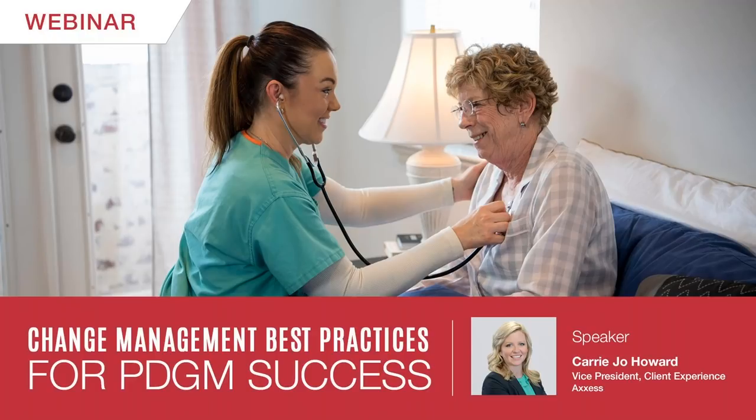Before we get started, let me tell you a little bit about Access. We are the fastest-growing home health care technology company, providing solutions that improve care for more than 2 million patients nationwide and are trusted by more than 7,000 organizations. We offer a complete suite of easy-to-use, innovative software solutions that empower home care and hospice providers to grow their business while making lives better. Our collaborative culture is focused on innovation and excellence, and we're recognized nationally as the best place to work.